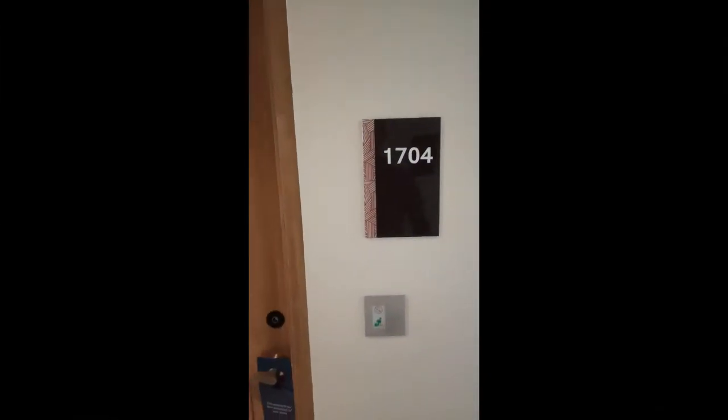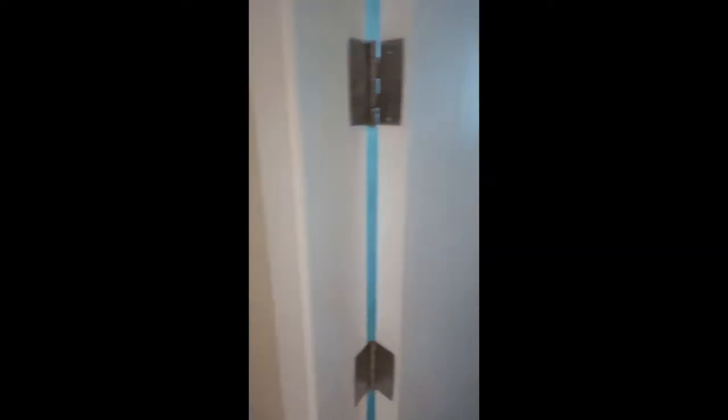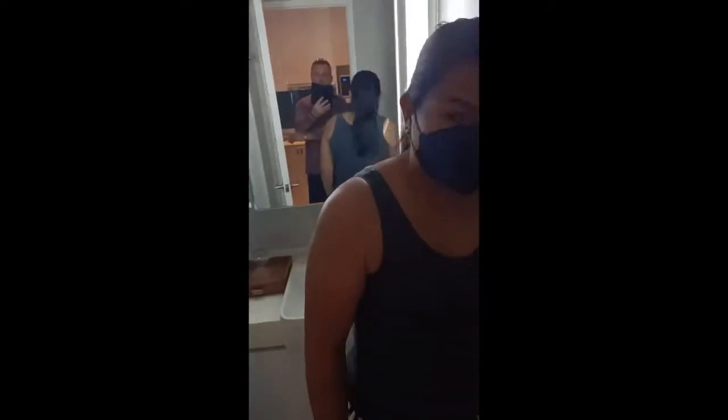We've just arrived at our rooms at the Citadines. Our daughter has the room next door — lucky her, gets a room to herself. Let's give you a room tour. What's the bathroom like? Nine out of ten, all the way — nine out of ten!